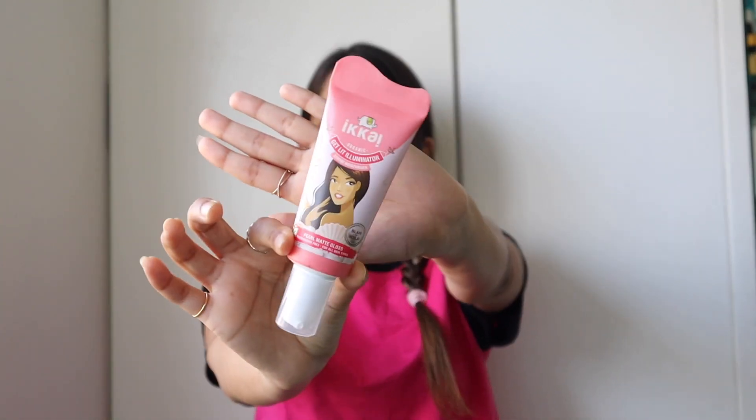Firstly, let's talk about this brand Ekai. It's a made-in-India brand, which is great — you should promote and use made-in-India brands as much as you can. Their products are cruelty-free, which is amazing. They also make only organic products and don't use any chemicals, which is incredible.